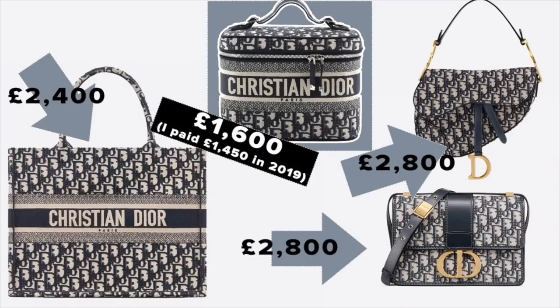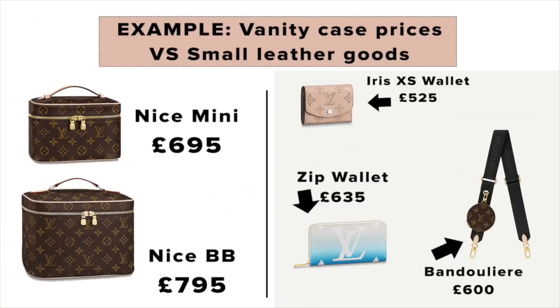The reason why this Dior oblique vanity case was quite popular when it came out — and I know it's not to everyone's taste — is that the oblique with this big logo across the front, particularly in 2018-2019 when it started to ramp up, was really popular on things like the book tote and the saddle bag. The saddle bag at the time was £2,800, and even the Lady Dior with this on it was £3,500, whereas you could buy this for £1,400. So it allows you, for a lesser price closer to what you'd spend on shoes or small leather goods, to buy something you can convert into a bag with this very hot logo on the front.